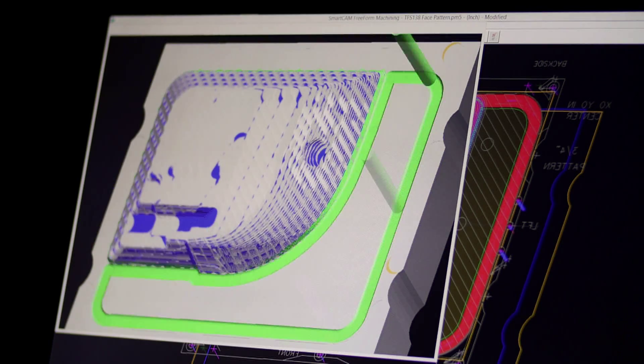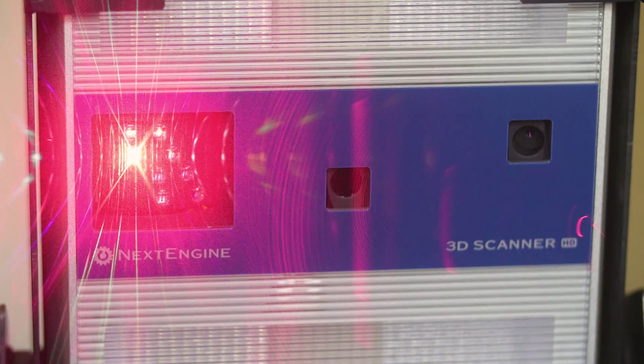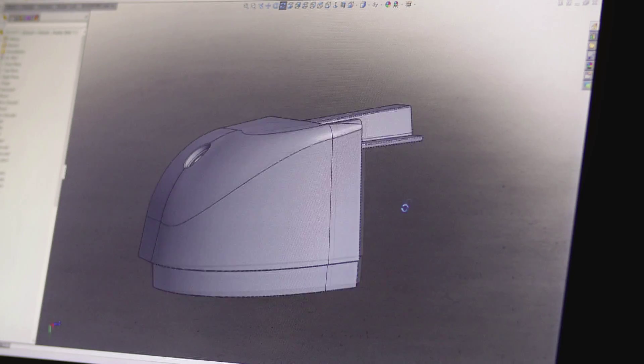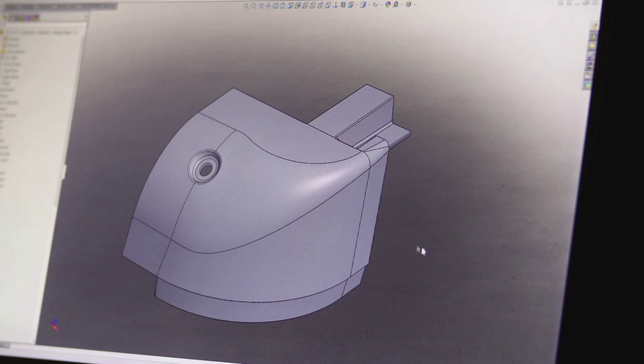Well-versed in 3D CAD software, SmartCAM software, and 3D laser scanners, CPI's engineers are able to accurately design and efficiently produce patterns in a timely manner.